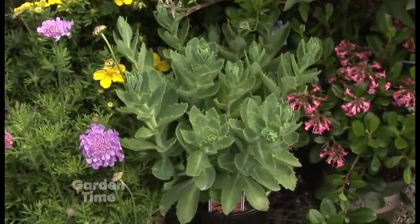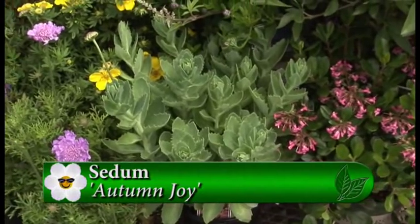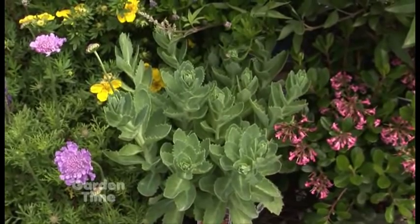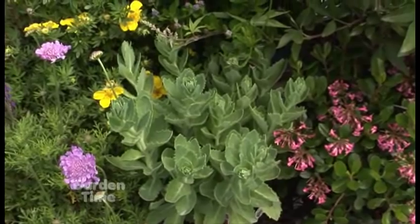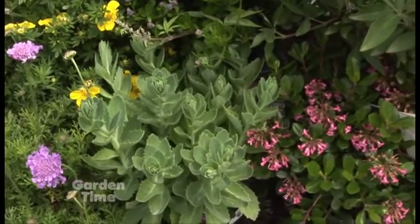Moving over next to the scabiosa, we have the autumn joy sedum. That's more of a late summer bloomer with a pink flower. The butterflies and the bees absolutely love this plant, and it's got succulent leaves that look good throughout the entire spring and summer season — cool texture.